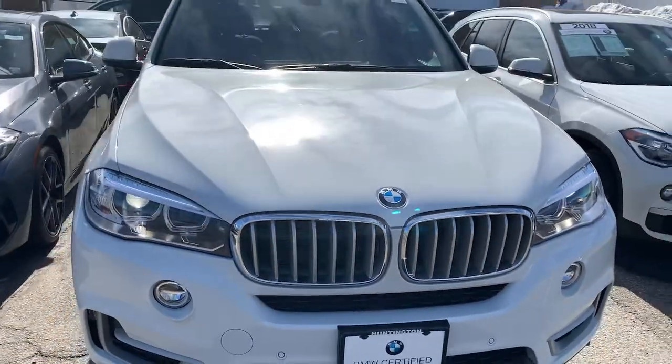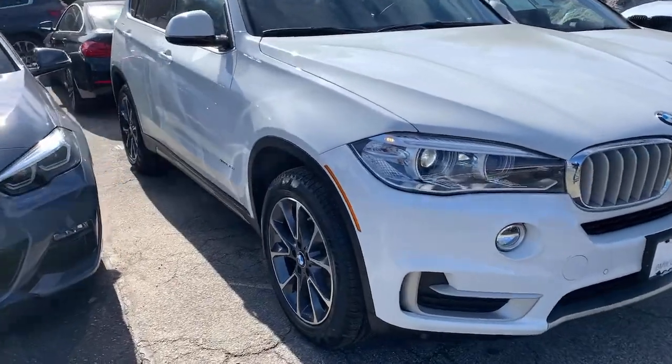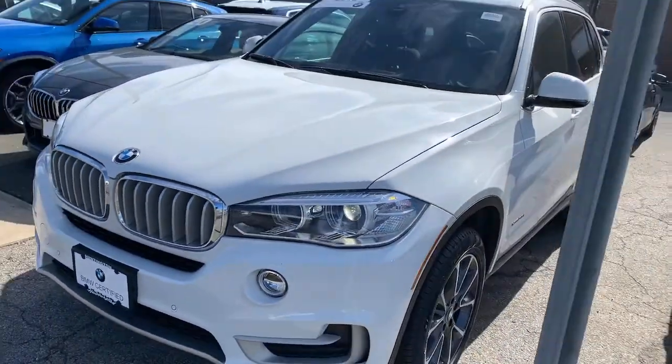Get acquainted with the 2018 BMW X5. This vehicle still has fewer than 30,000 miles on the clock, so it won't last long.